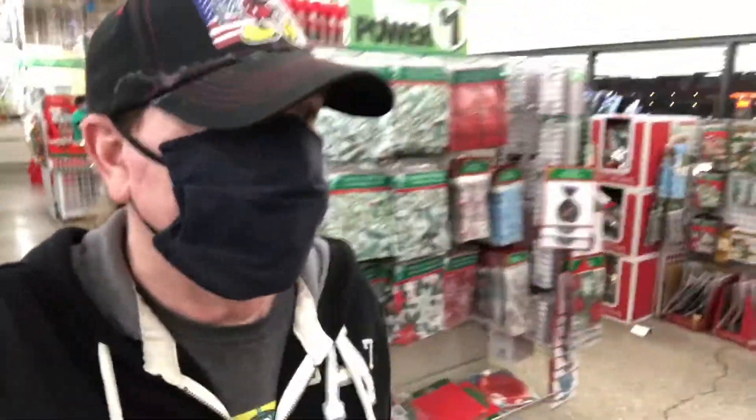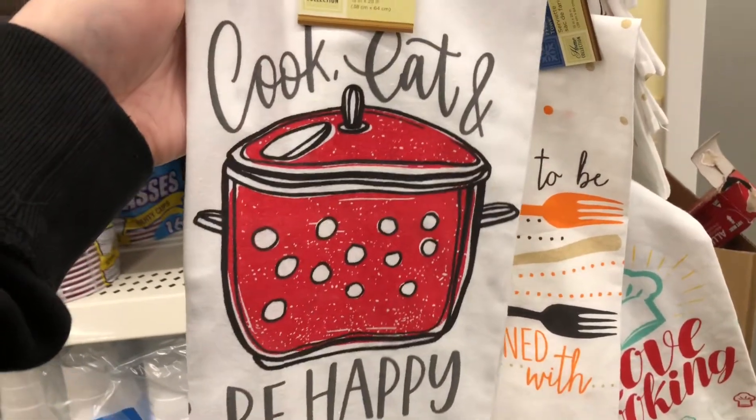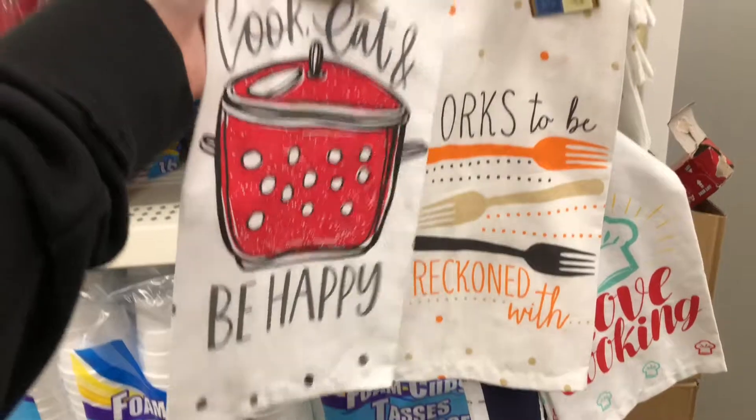Okay, I'm searching for the items for the challenge. She loves Christmas stuff so let me keep looking — this is the right area. I hope I can find it, wish me luck. Okay, so I have found my first item: 'Cook, Eat and Be Happy' — she loves these towels and is always telling me to buy her some for Christmas.